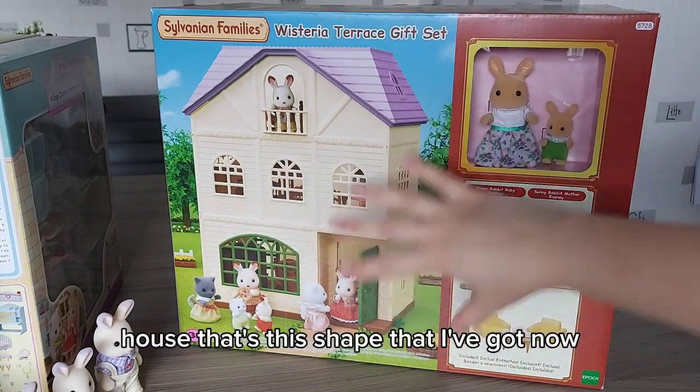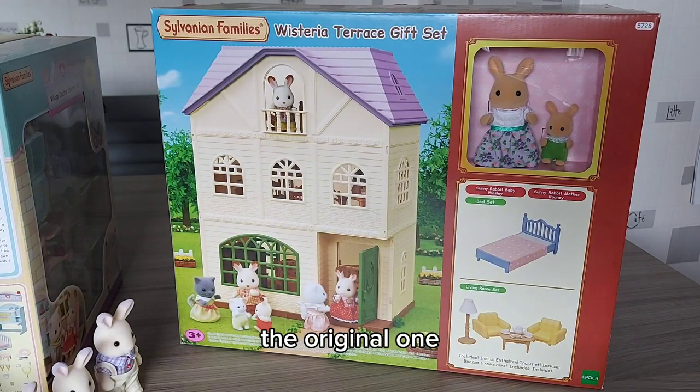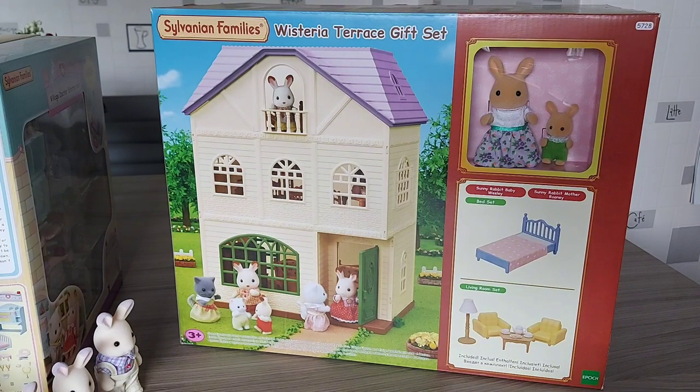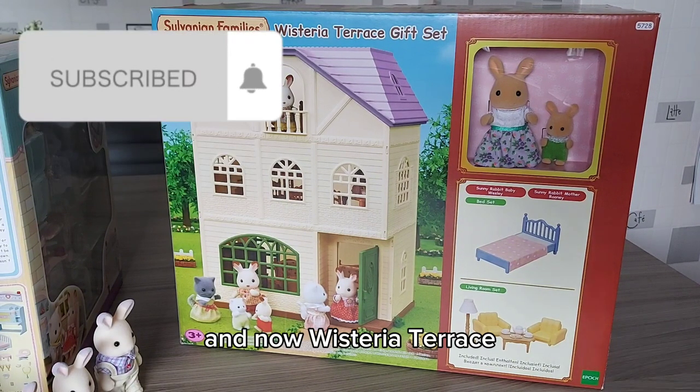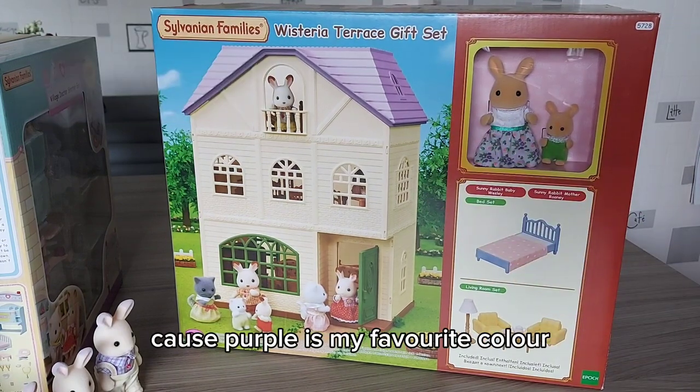This is the third house that's this shape that I've got now - there was Cedar Terrace with the red roof, the original one, then Sky Blue Terrace with blue, and now Wisteria Terrace. I have to say this one is my favorite though, because purple is my favorite color.